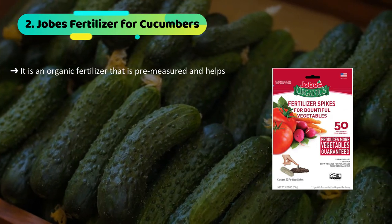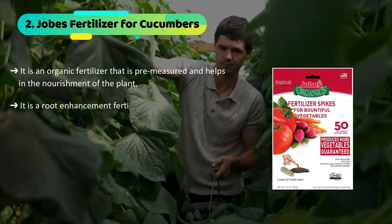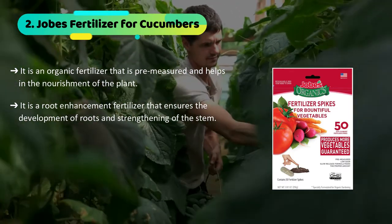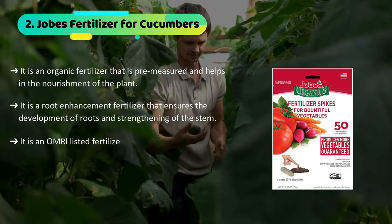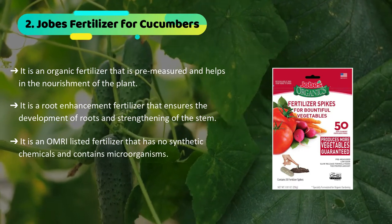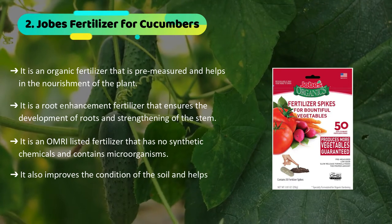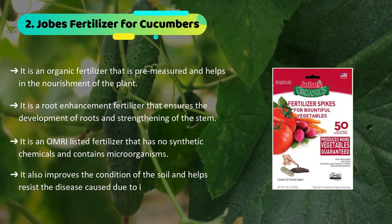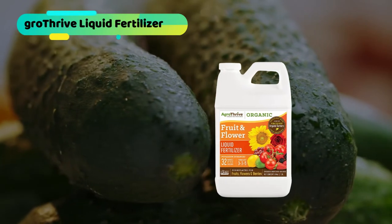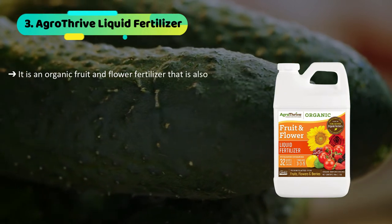The second product we have is the Jobe's fertilizer for cucumbers. It is an organic fertilizer that is pre-measured and helps in the nourishment of the plant. It is a root enhancement fertilizer that ensures the development of roots and strengthening of the stem. It is an OMRI-listed fertilizer that has no synthetic chemicals and contains microorganisms. It also improves the condition of the soil and helps resist diseases caused by insects.